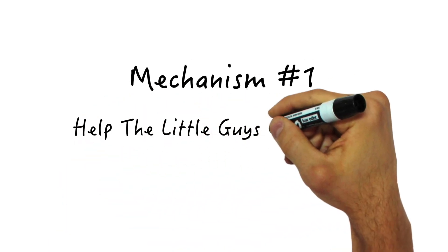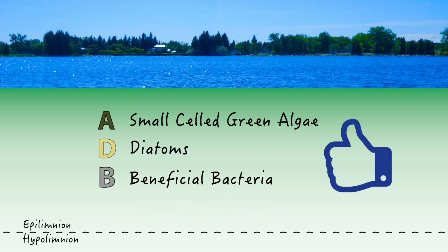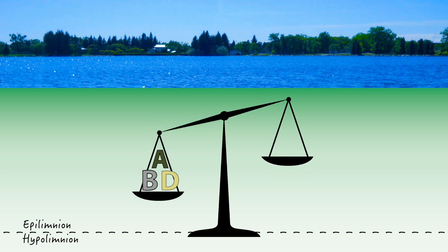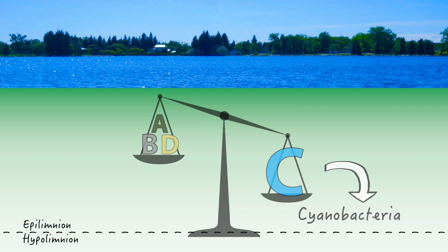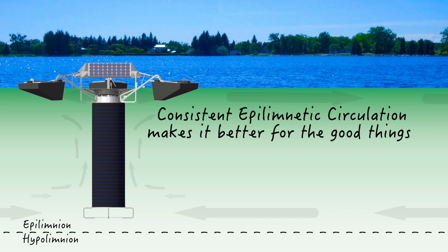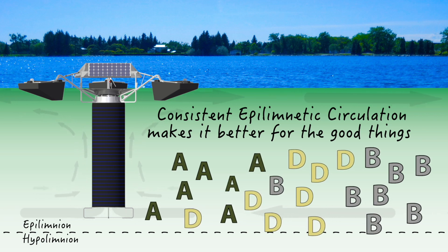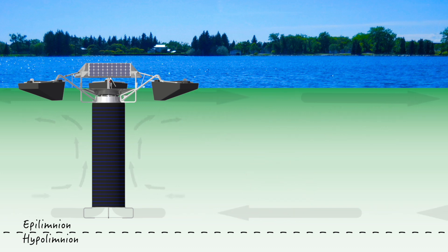Mechanism number one: help the little guys out-compete. Mixing helps good small-celled green algae, diatoms, and beneficial bacteria remain viable all season long. These organisms tend to get a head start on their competition in the spring, but are subject to being dominated by cyanobacteria later in the season. With consistent epilimnetic circulation giving them a helping hand, they are able to better access nutrients and light all summer long. Good nutrients and good light set the stage for faster reproduction, which helps them out-compete cyanobacteria.